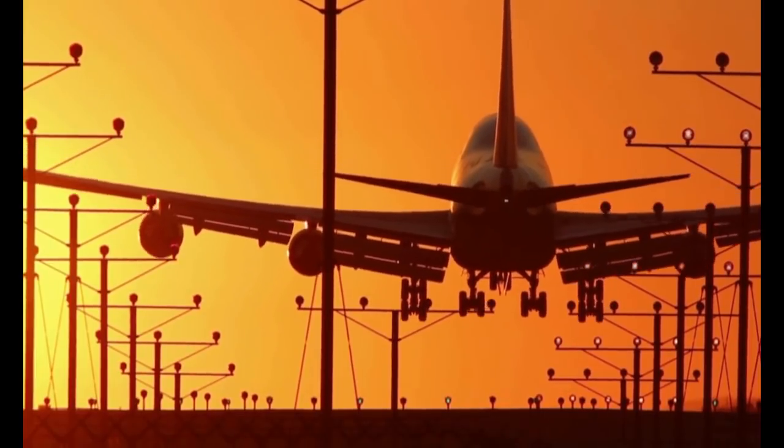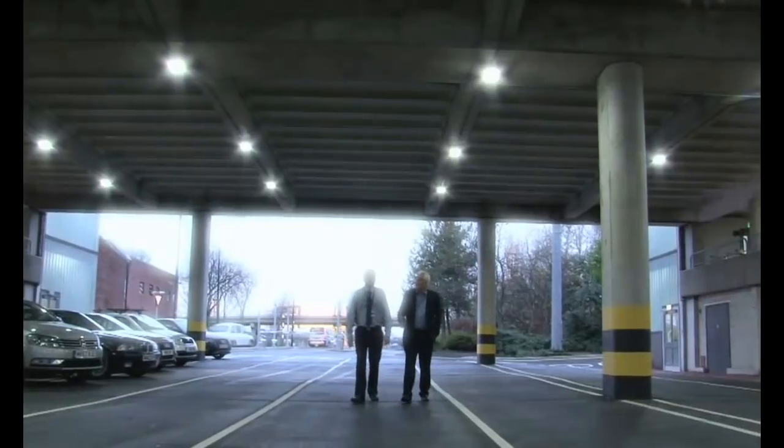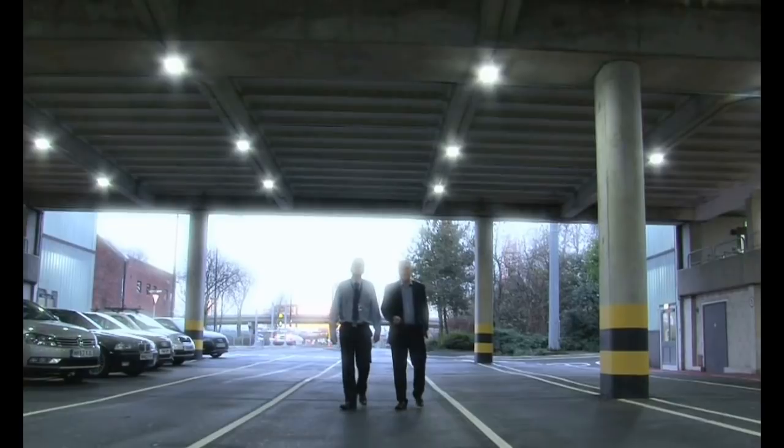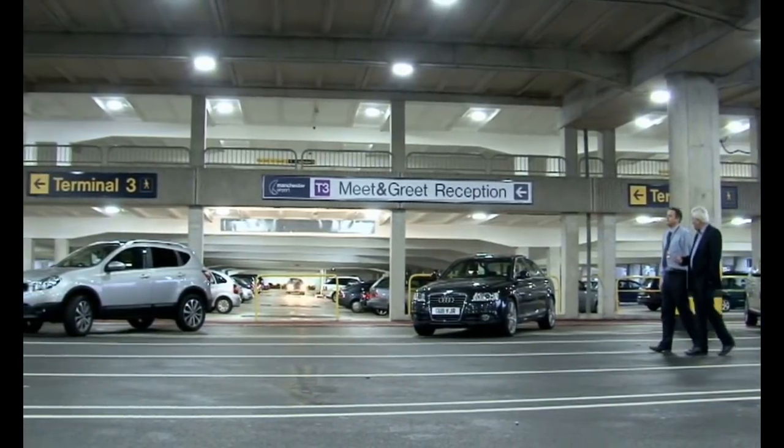One of those blue chip sites is Manchester Airport, who made a bold commitment to be the first airport group to have a carbon neutral operation by 2015. Across the car park it was a 60% reduction in energy consumption. We made savings of around £87,000 on this car park.